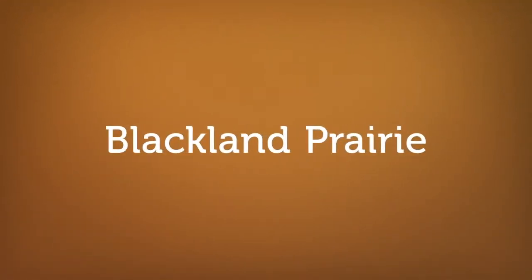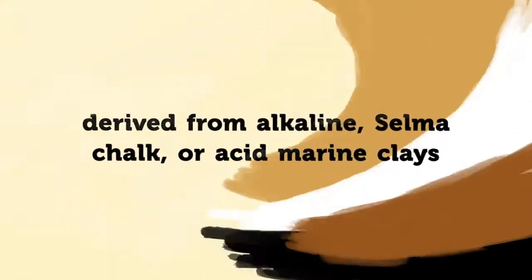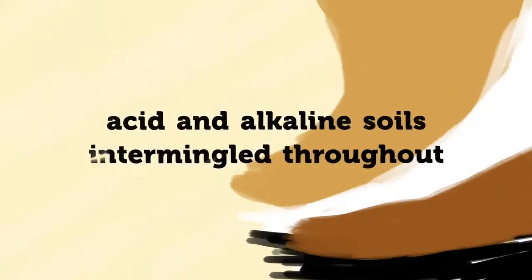Blackland Prairie. This area of central and western Alabama is known as the Black Belt because of the dark surface colors of many of the soils. These soils were derived from alkaline Selma chalk or acid marine clays. Acid and alkaline soils are intermingled throughout the area.